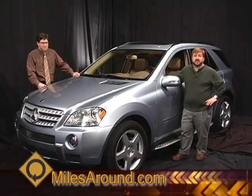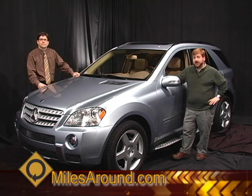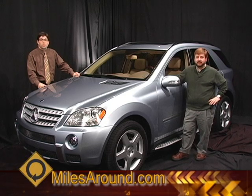That's industry news for this week. Still to come, we'll take a look at the 2009 Toyota Matrix S, and when Miles Around returns, it's the 2008 Mercedes ML 550. We'll see you in just a minute.